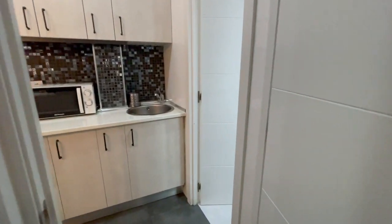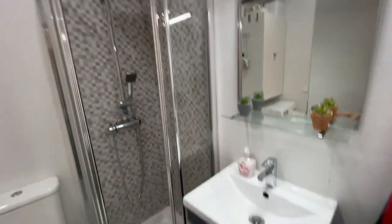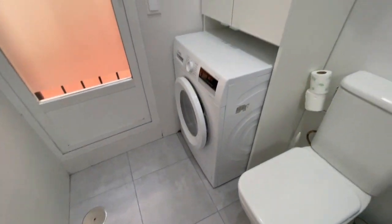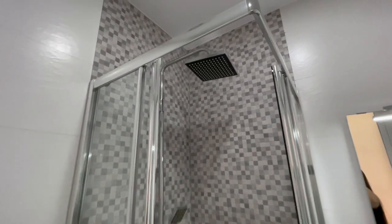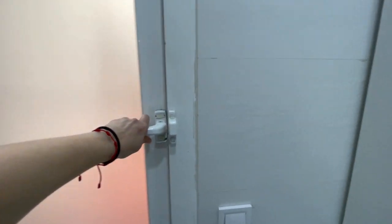Now let's check the bathroom. Inside you will have heating as well, and the washing machine is here. This is going to be the shower. This is going to be the interior of the building that you can share with your neighbors, and you can put your clothes out to dry there as well.